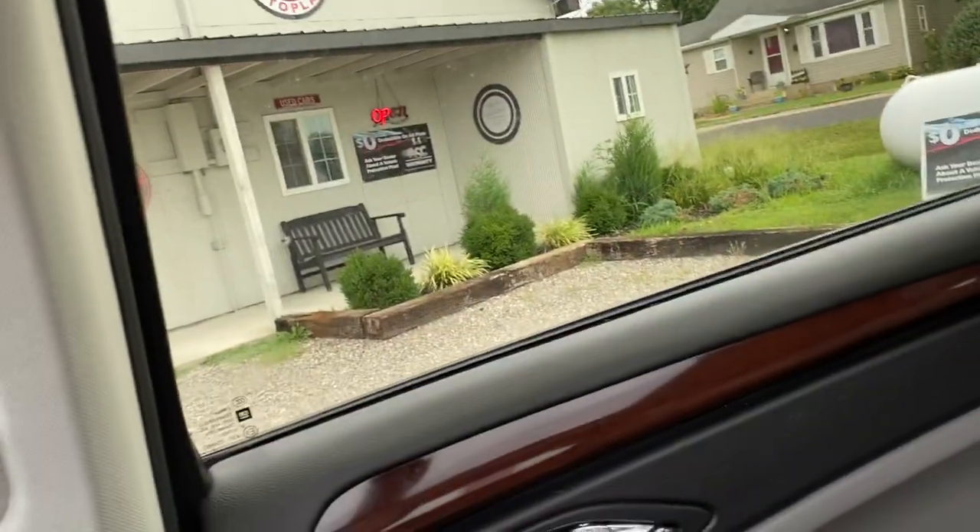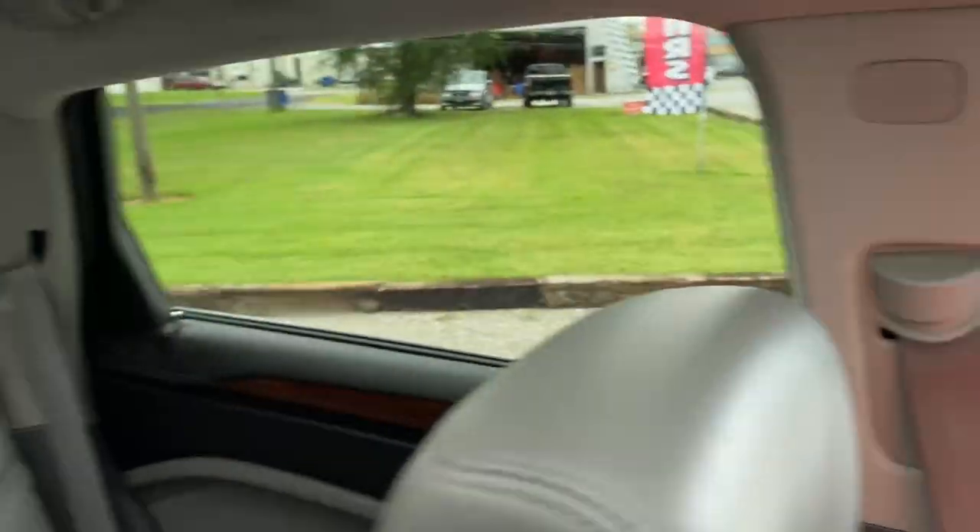Your door locks are right here in the center — let's test those out. Lock. There we go, lock — it works.